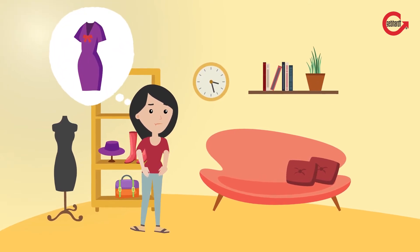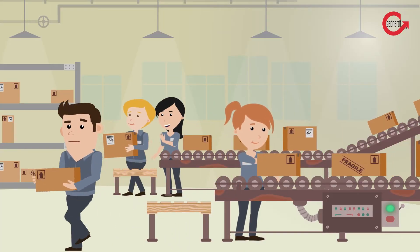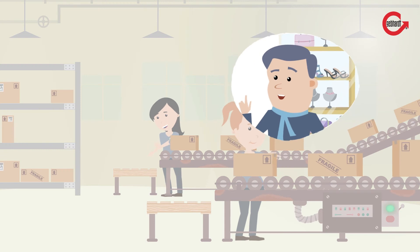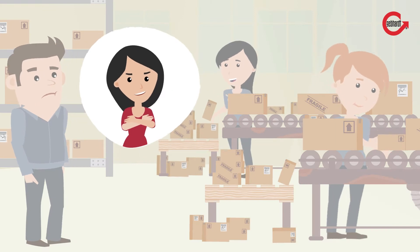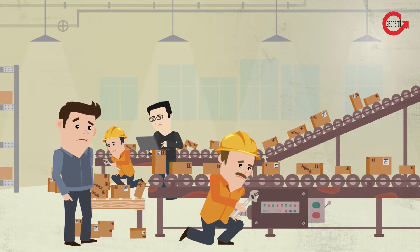Martha has ordered a new dress online, but her package is just not arriving. The outdated conveying system in the parcel sorting center is the problem. In the past, retailers ordered less often but larger quantities. Now many more smaller packages are shipped individually to the end consumer directly. That's why the material handling system has to be updated.